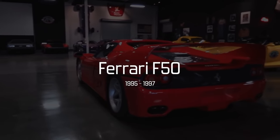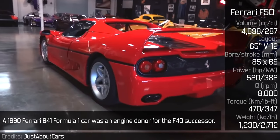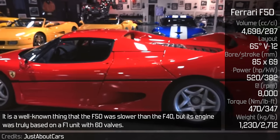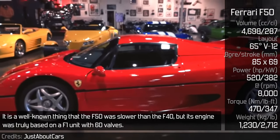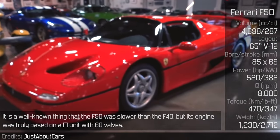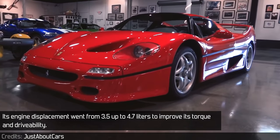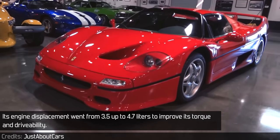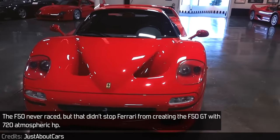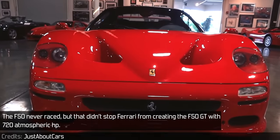Ferrari F50. A 1990 Ferrari 641 Formula 1 car was an engine donor for the F40's successor. It is well known that the F50 was slower than the F40, but its engine was truly based on an F1 unit with 60 valves. Its engine displacement went from 3.5 up to 4.7L to improve torque and drivability. The F50 never raced, but that didn't stop Ferrari from creating the F50 GT with 720 atm. hp.